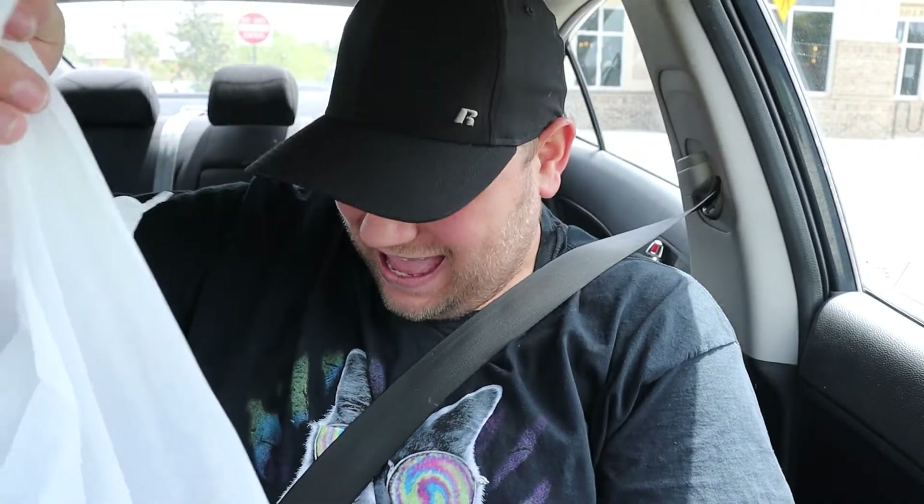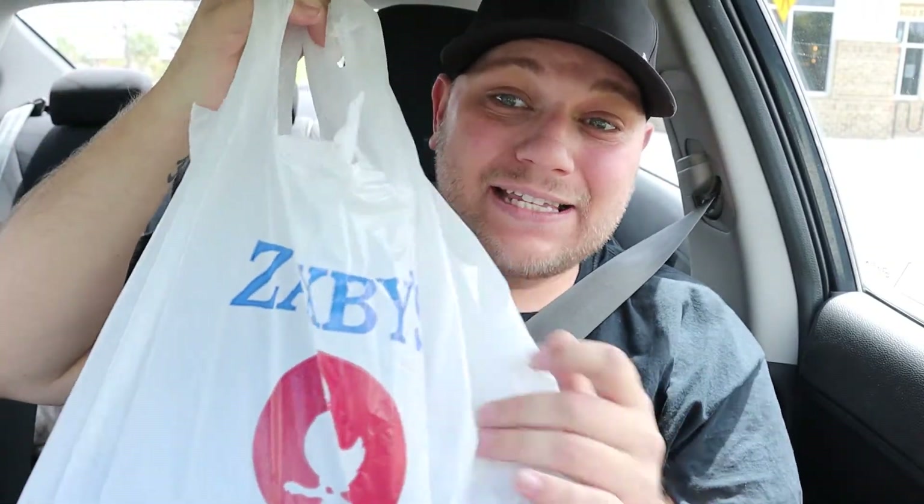Hi guys! So today I went to Zaxby's, someplace that I've never been before in my life, and I'm so excited to try this.